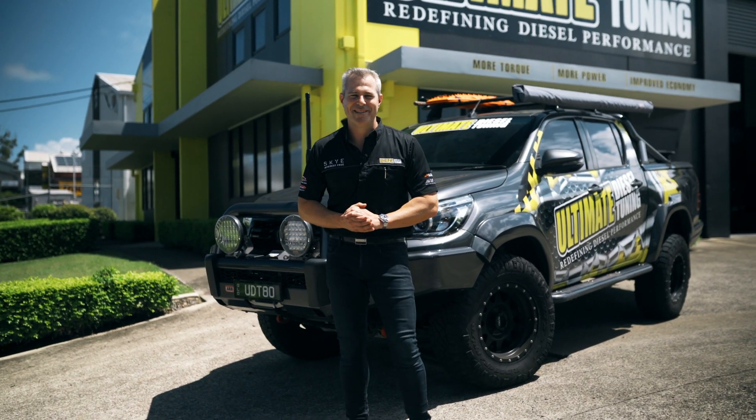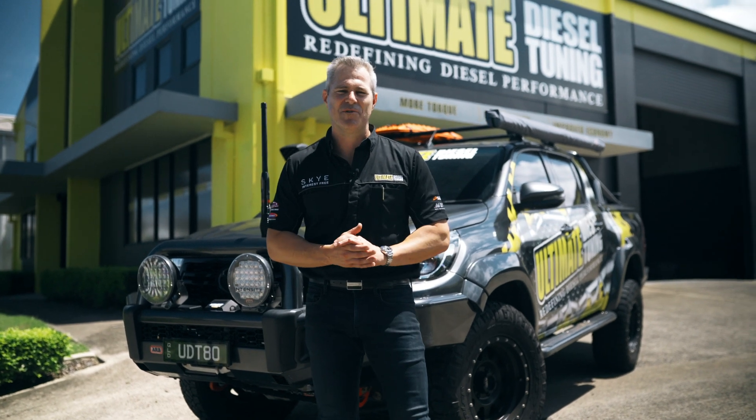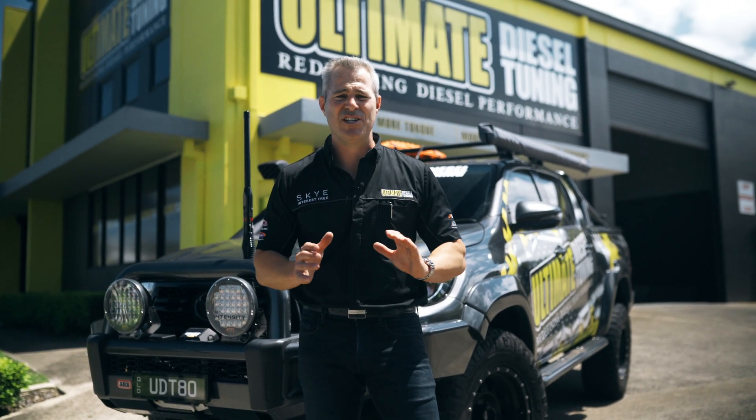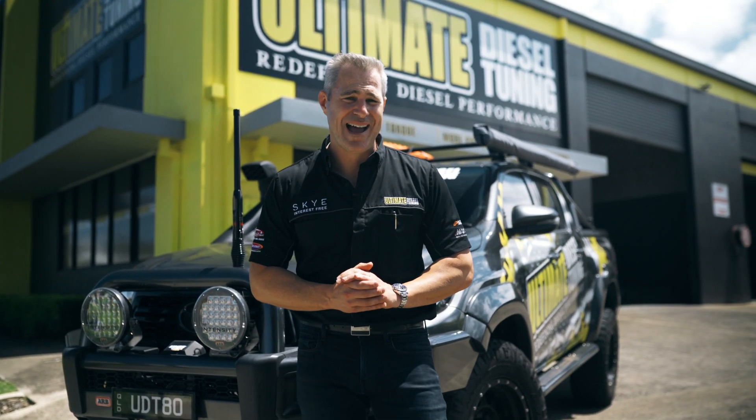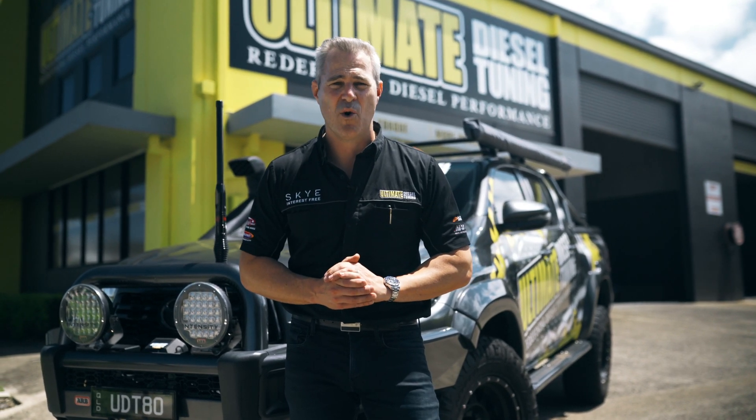Hi guys, it's Rob from Ultimate Diesel Tuning. One of the most common questions we get asked is: can you custom dyno tune my vehicle with a standard engine and no performance enhancement parts? And the answer is absolutely yes, and we'll still get great gains in power and torque.